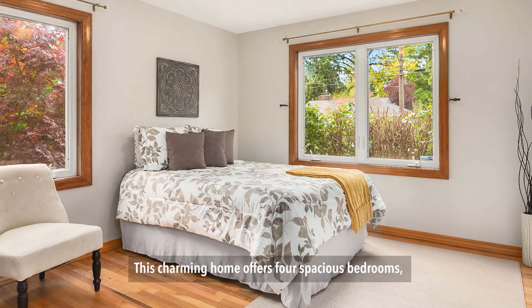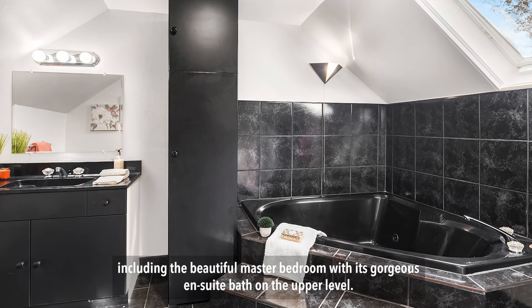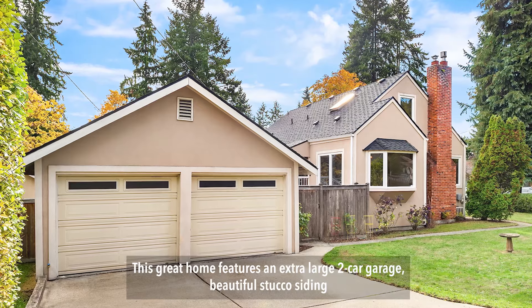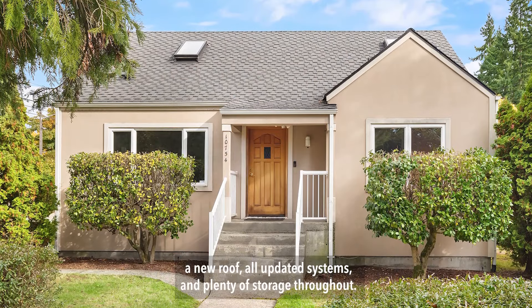This charming home offers four spacious bedrooms, including the beautiful master bedroom with its gorgeous ensuite bath on the upper level. This great home features an extra-large two-car garage, beautiful stucco siding, a new roof, all updated systems, and plenty of storage throughout.